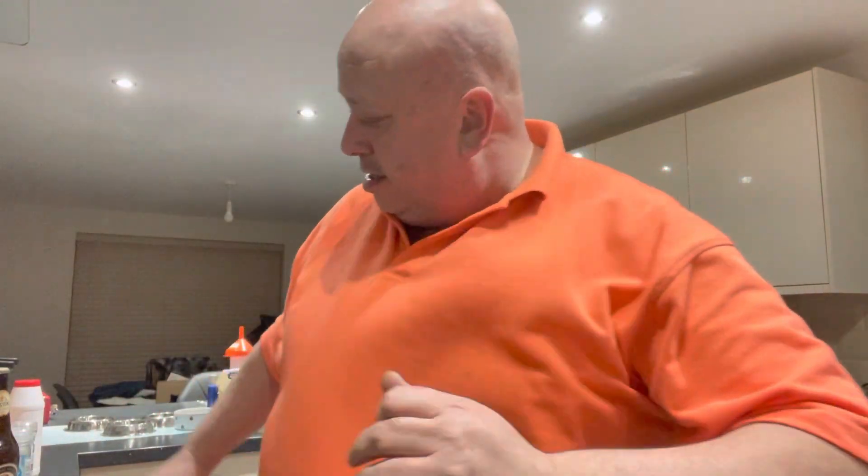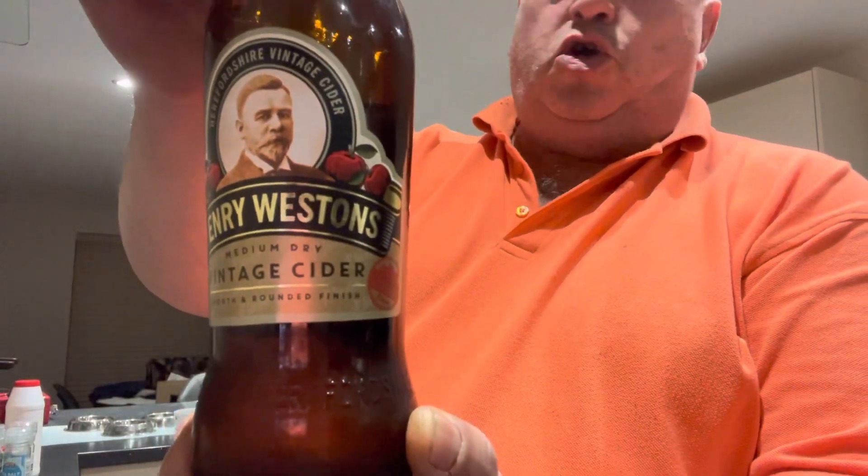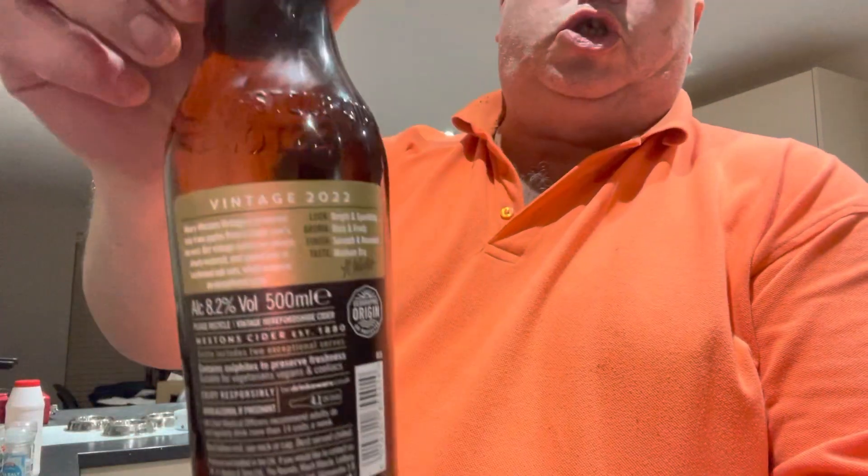Hi all, Fat Andy here. I've had a subscriber who suggested Henry Weston's Vintage Cider — his name is Jay Shaw. He said about it being in Lidl and I managed to come across it: £1.89 a bottle, 500ml, and it's 8.2% alcohol, so it's got some kick to it. He reckoned it's just like apple juice, and that he wouldn't be able to buy it by the crate full without getting into trouble — so that must be good!